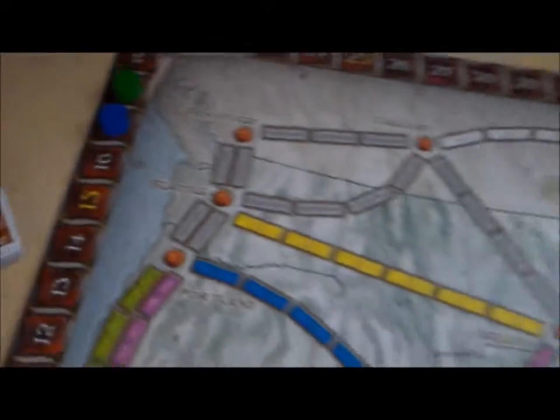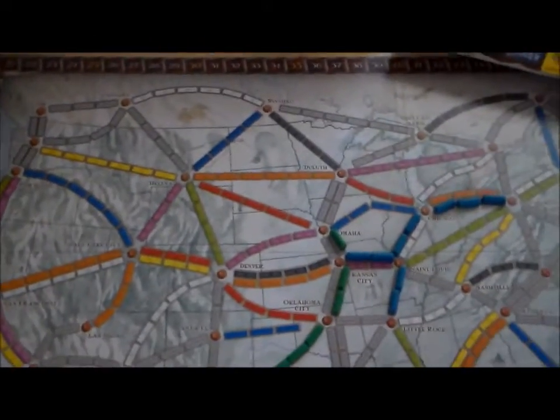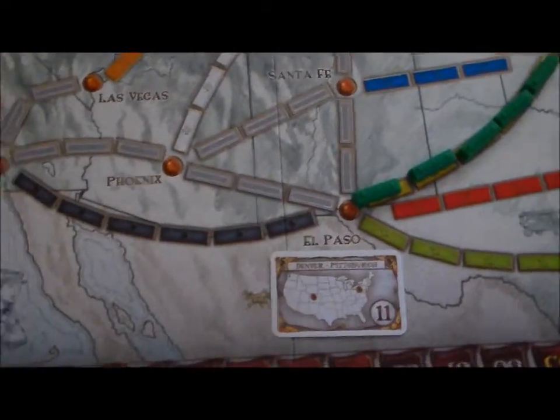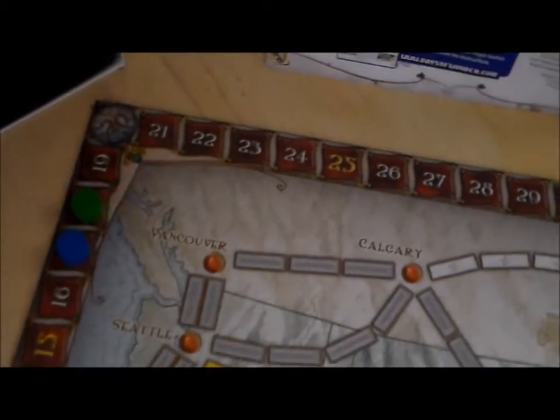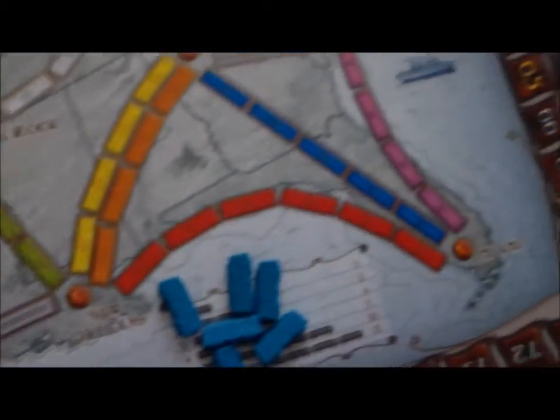Now let's take a look at the board — big, big board. Just huge. It's a map of the United States. Here's the west coast over here on the edge. On the outside of the board, that's the scoreboard where you can keep track of your score as you go along. It goes all the way up to 100, but of course you can score past 100 — you just keep going around the board. And just look at the artwork on this board. It's just gorgeous.